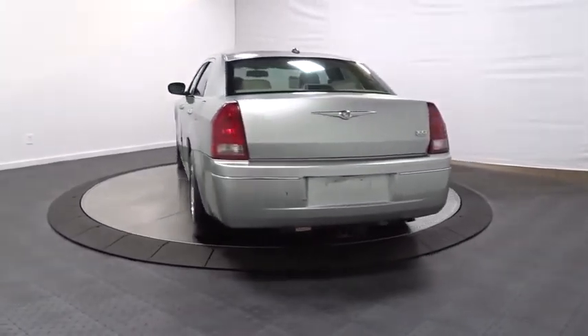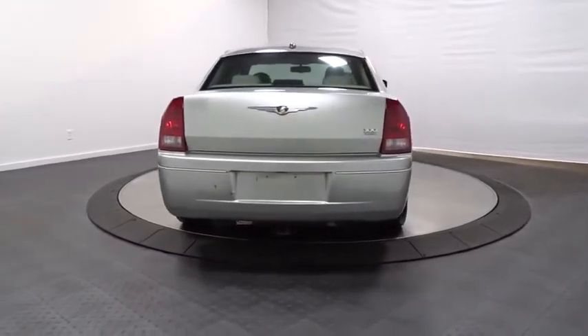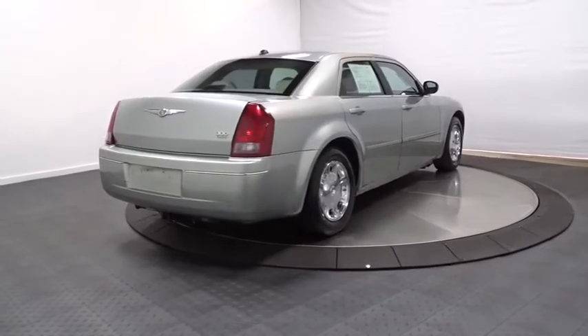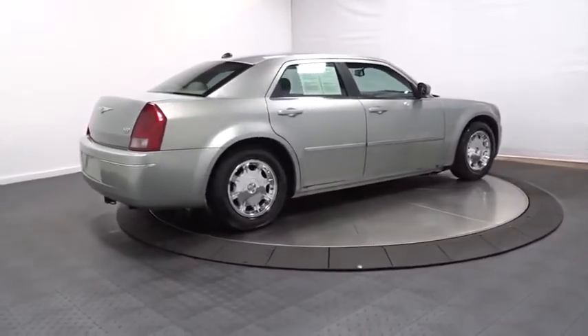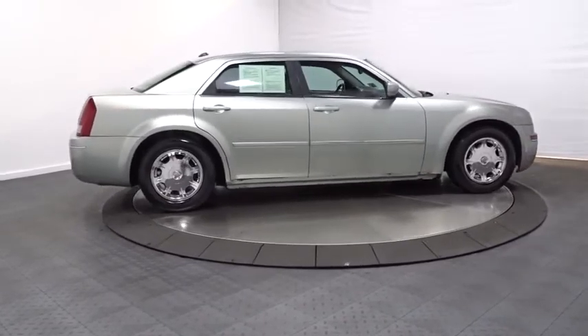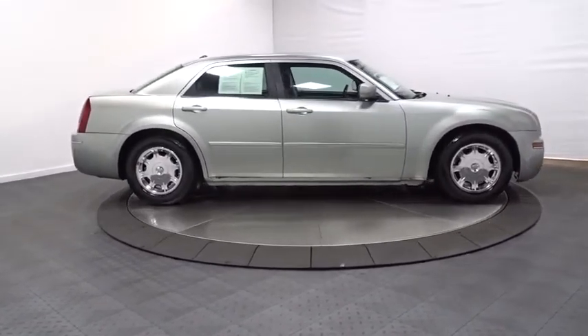Four-speed automatic transmission with overdrive, front and rear floor mats, four-wheel independent suspension, cruise control, center armrest, 60-40 split rear bench seat, electronic stability program, security package, rear window defroster, fog lamps.